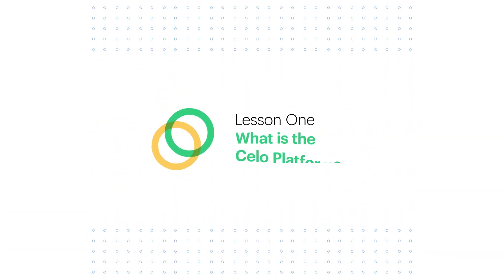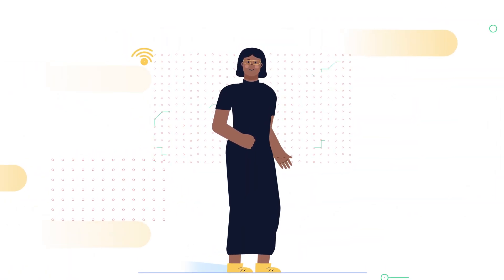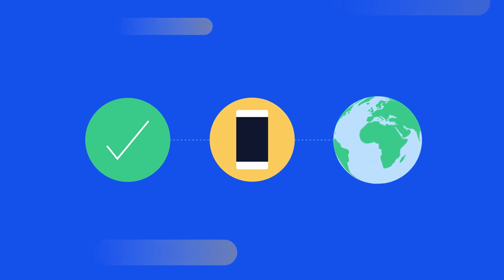Lesson number one. What is the Celo platform? Meet Zoe. She's tech-savvy, always connected, and gets everything done on her mobile phone, like shopping for groceries, hailing a ride, or catching up with friends. If money could be this convenient, accessible, and borderless, what could it do for Zoe, her community, and the world?